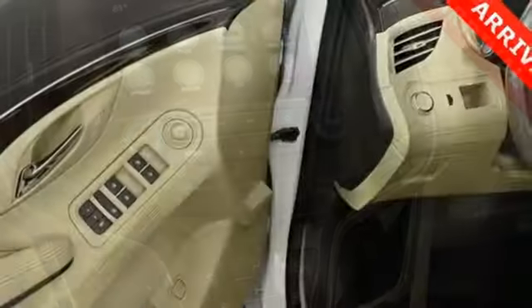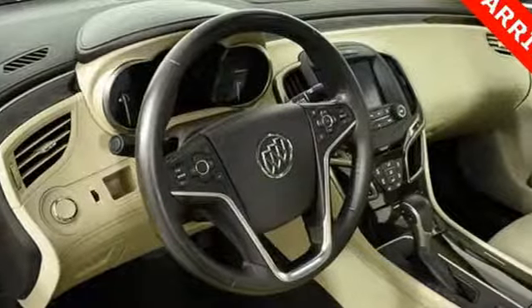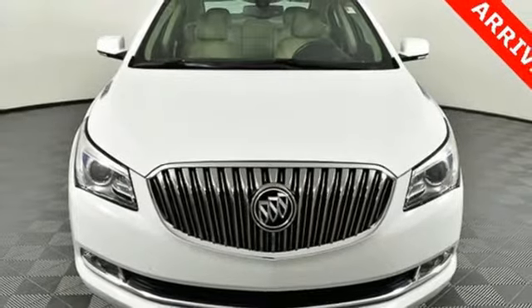Edmunds.com comments on the LaCrosse's rear legroom, rivaling that of some executive class luxury sedans. In a Buick, you get innovative technology and sophisticated design for the real world. See it for yourself when you take it for a test drive.